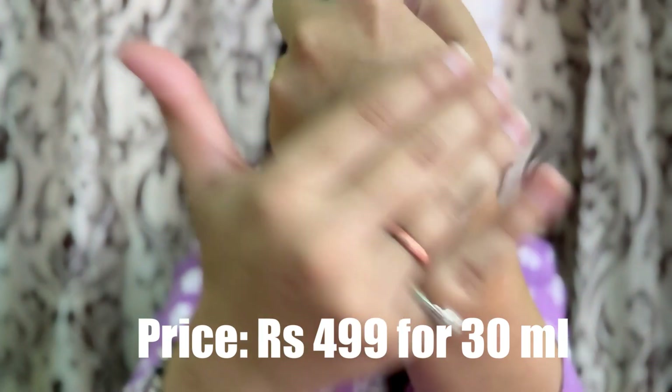Glutathione is a famous ingredient for skin whitening. This serum contains glutathione and targets pigmentation, acne marks, black spots, and tanning — your overall skin tone improves well. It won't work like magic though; you have to use it regularly to get good results. The pricing is reasonable and the product purchase link is in the description box.